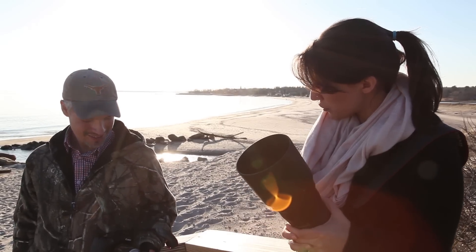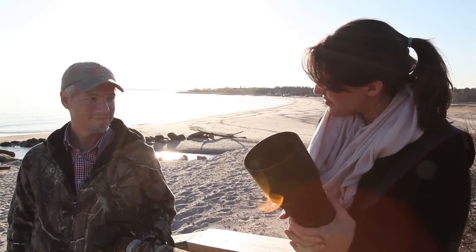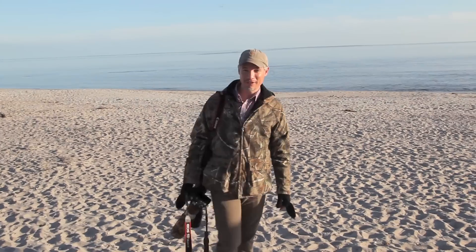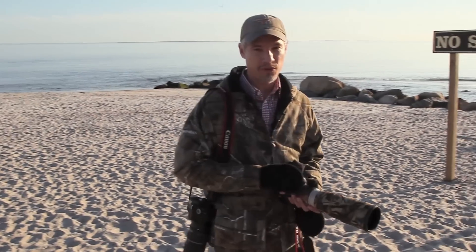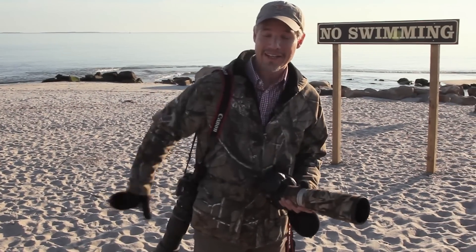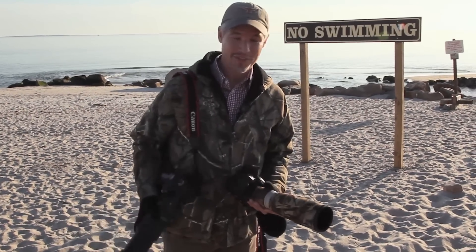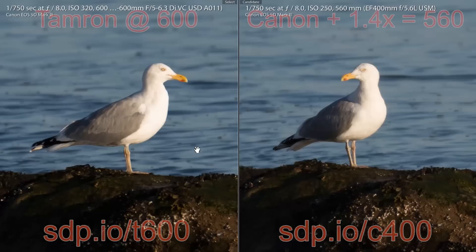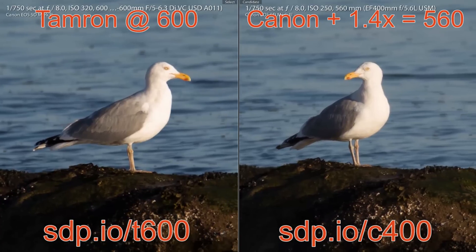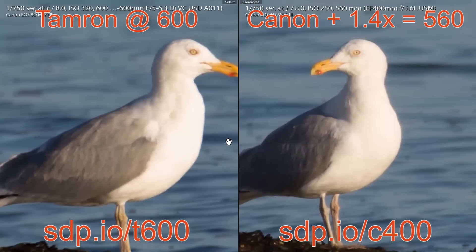So did we put a teleconverter on the 400 millimeter to see if it could compare? The 5D Mark III will autofocus at f8, so we tried putting a 1.4x teleconverter on the 400 f5.6 Prime, pitting it against the Tamron at 600 millimeters and f6.7. With a 1.4x teleconverter, the 400 Prime becomes a 560mm f8. It was still noticeably sharper than the Tamron 600 f6.7. It's also more durable, lighter, and easier to handhold for long periods of time.